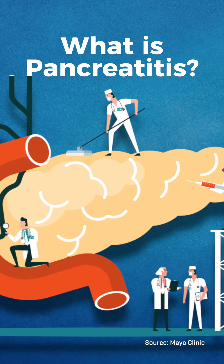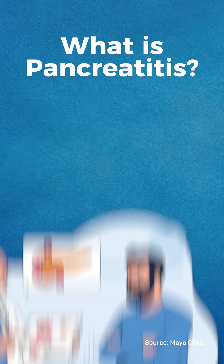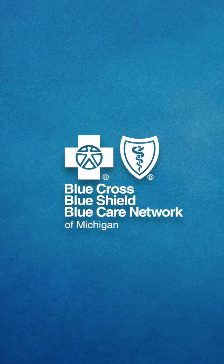Pancreatitis can be caused by a variety of conditions, from excessive alcohol use to autoimmune conditions, and can lead to complications including diabetes, kidney failure, and pancreatic cancer. If you or a loved one are experiencing symptoms of pancreatitis, see your doctor.